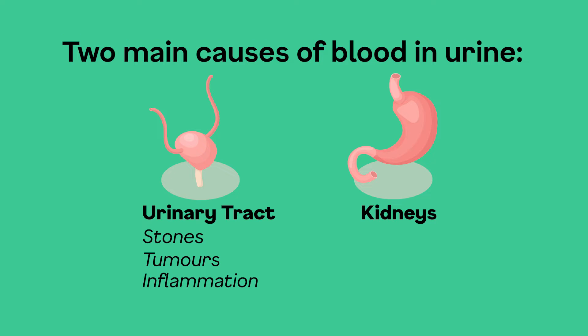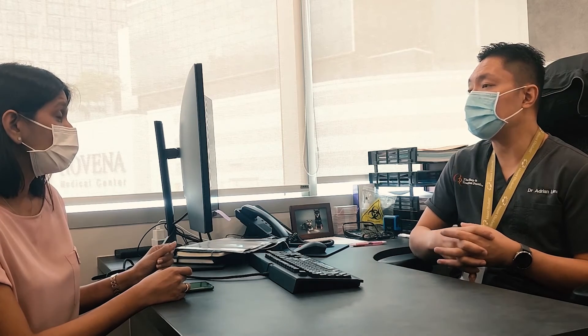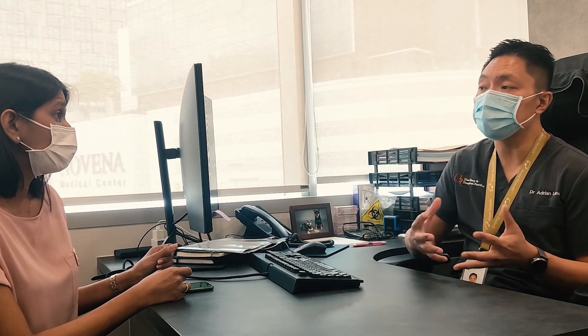Those caused by the kidneys are usually inflammation of the kidney cells — a term we call glomerulonephritis. Most of the time, if there are no symptoms, no protein leak in the urine, and kidney function is normal, we will usually just monitor that.